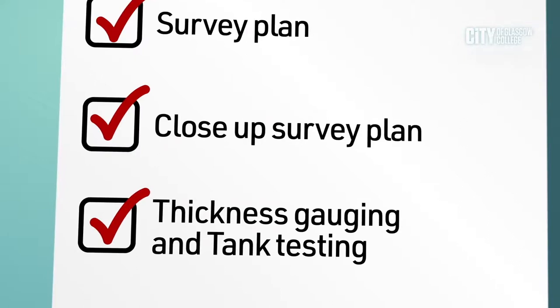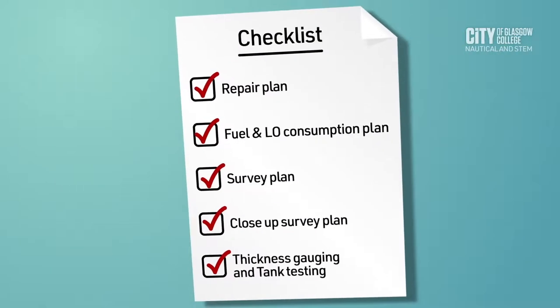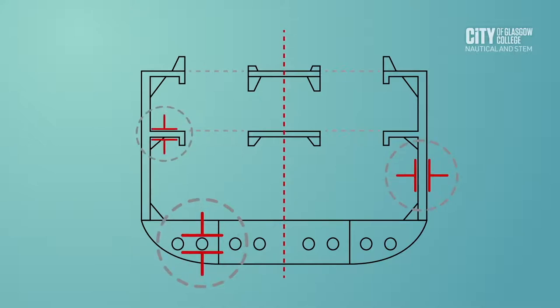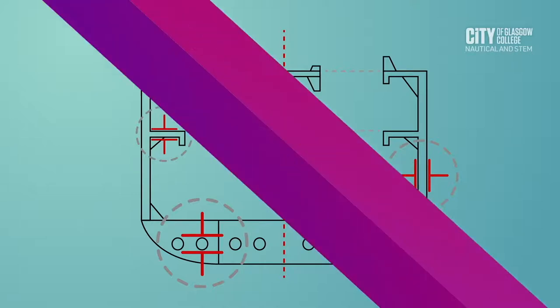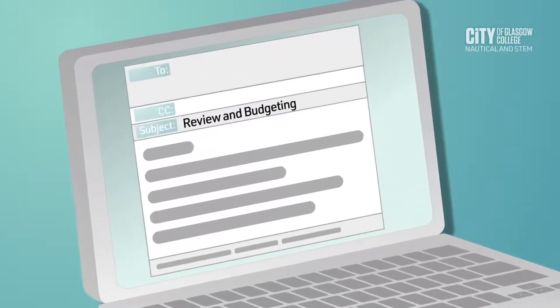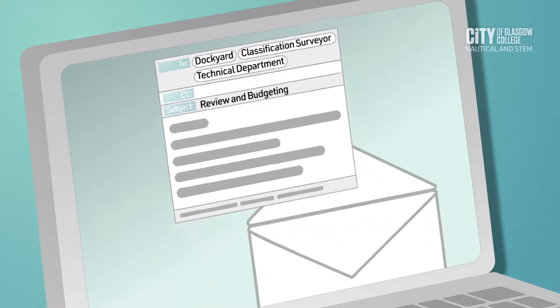Thickness gauging and tank testing are an essential part of every five-year dry dock. The vessel must prepare a shell and expansion drawing and the general arrangement plan drawing with all of the original thicknesses of the plates given. This is to be prepared by the vessel's crew in advance and submitted to the dockyard, the classification surveyor, and the technical department for review and budgeting.